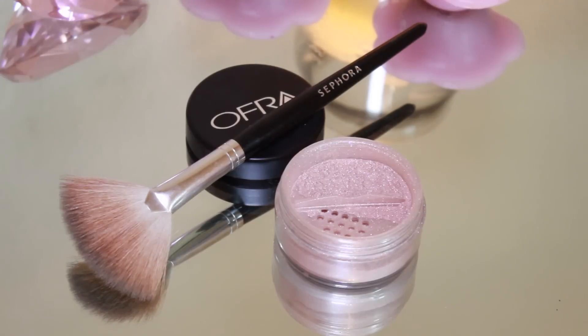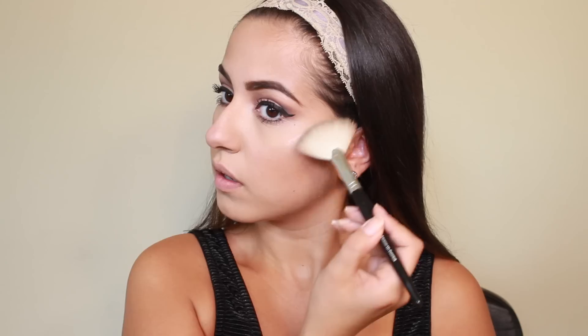Next I'm taking my Ofra powder highlighter and using a fan brush from Sephora, putting that on my cheekbones to give me a nice glowy look, and also on the bridge of my nose, Cupid's bow, and chin.